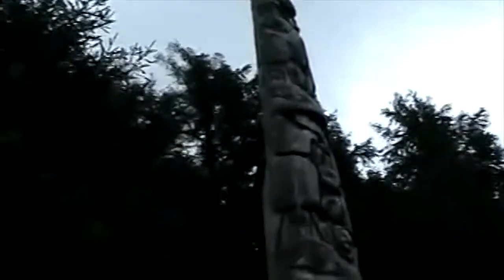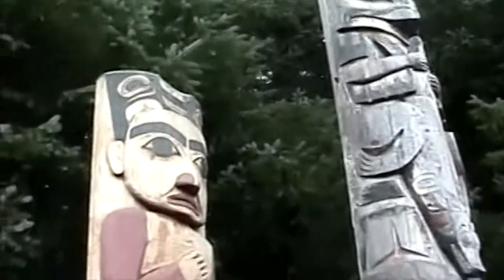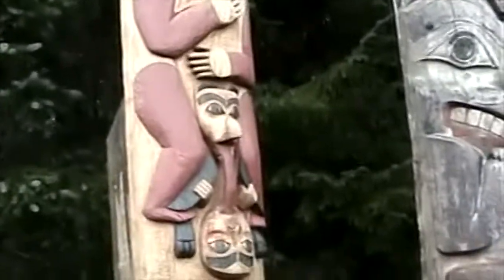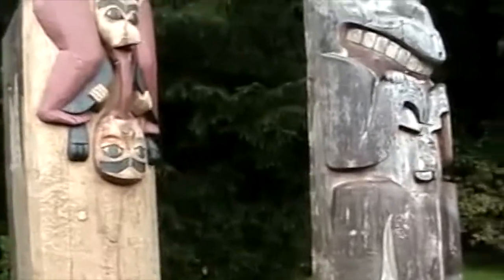Now these two look very similar, but they are actually a man and a woman. Can you guess which one is the woman? It is this one — she has her breast hanging over her arm. And also her bottom lip is sticking out, because she's trying to look sexy.